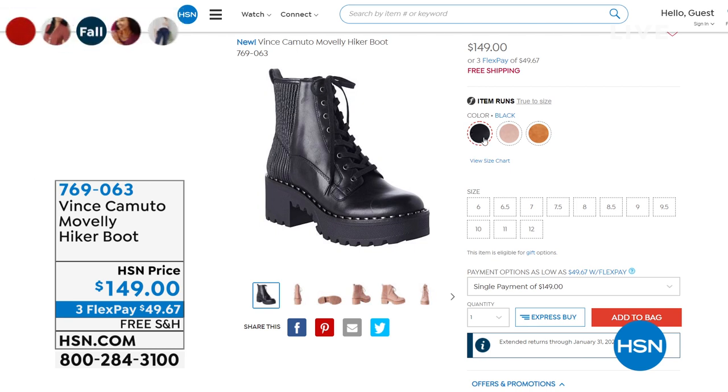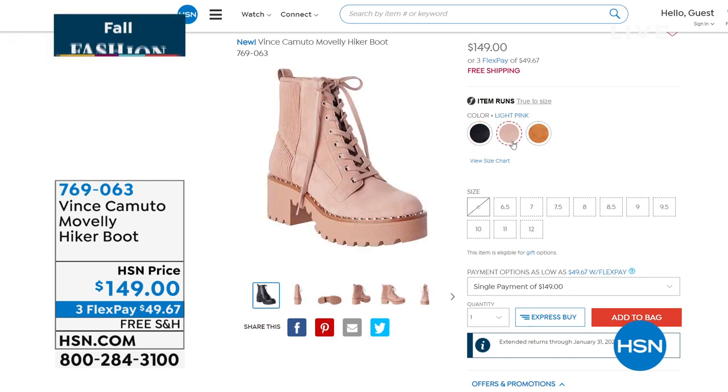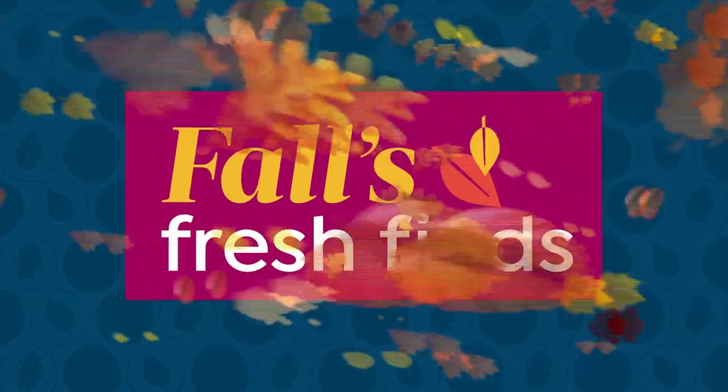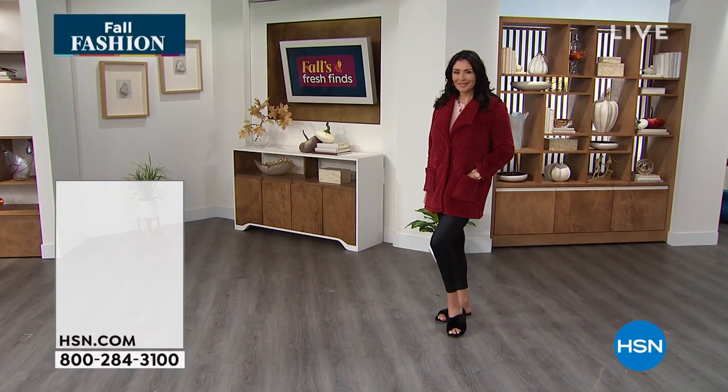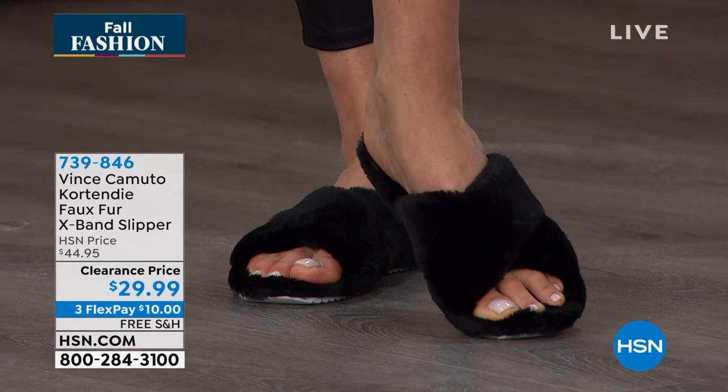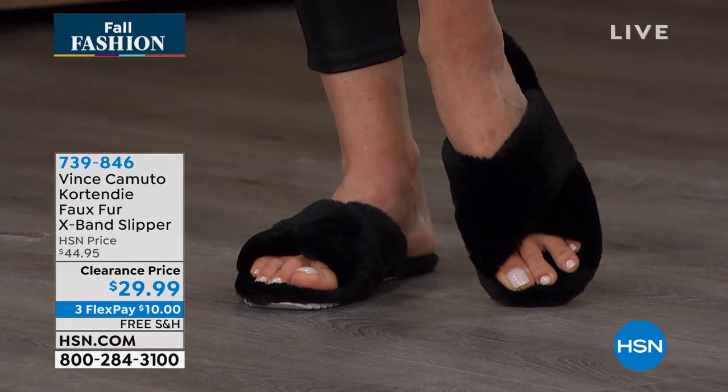We'll ship it to your doorstep for free — $49 and some change gets it home, brand-new, first time seeing it. Sign up for an HSN credit card and you'll save $40, getting it for $109 — great savings. We have half sizes up to whole size 10, 11, and 12. Coming up a little later, we have this faux fur X-band slipper — super comfortable, and it has a rubber sole.